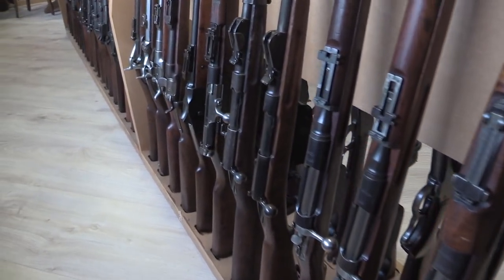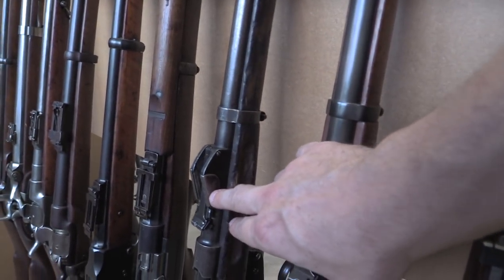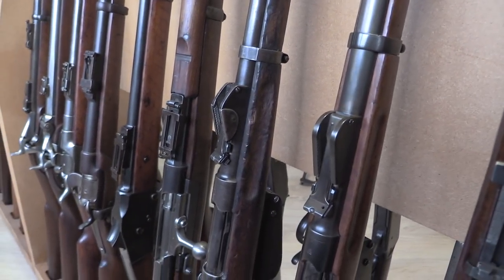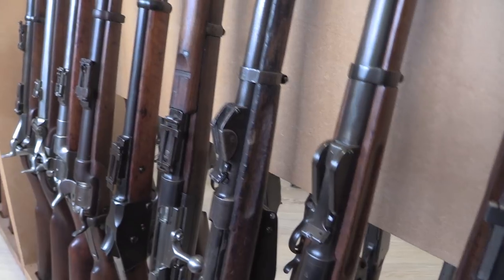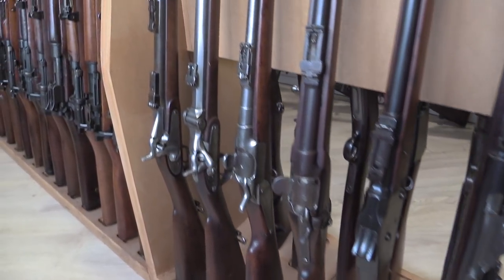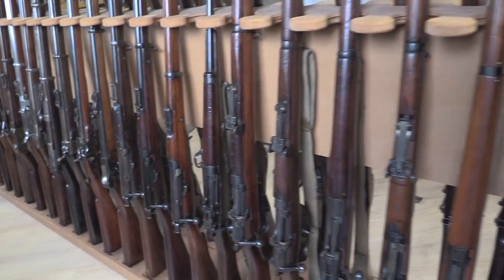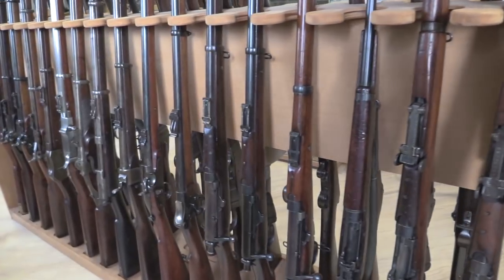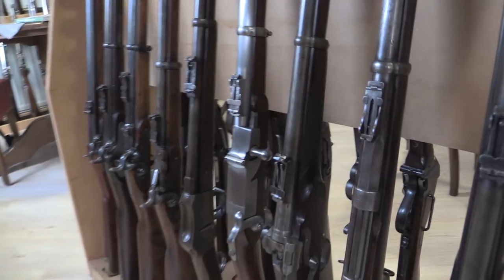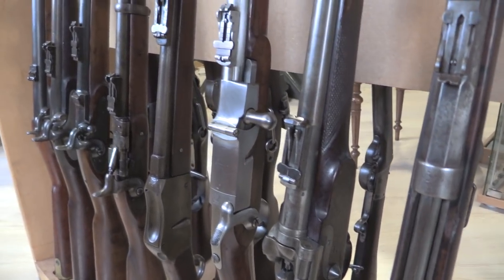And Austrian rifles — Steyr Mannlichers. This is interesting: the sights — when they changed from one cartridge to another, they bolted on some new sight gradations. There's a Guedes Portuguese rifle. British, and a particular specialty here are a number of British trials rifles. So we did some video specifically on a couple of these. There's a Fosbury single-shot rifle.